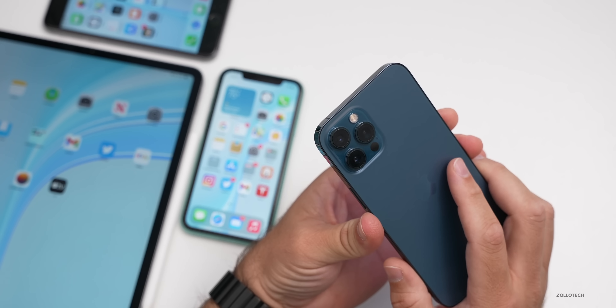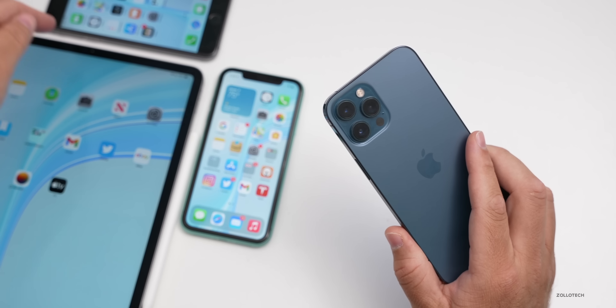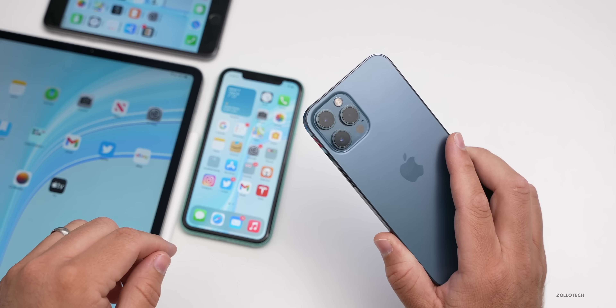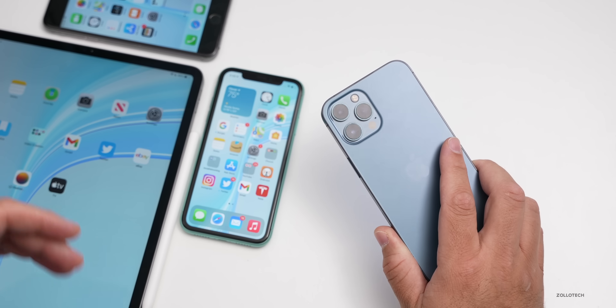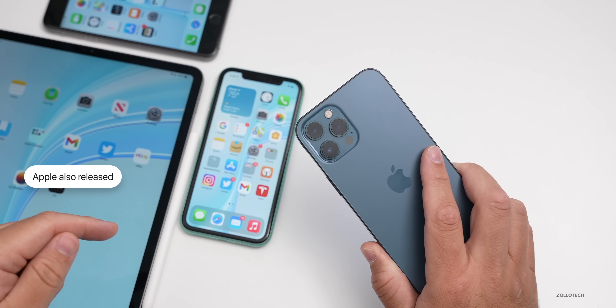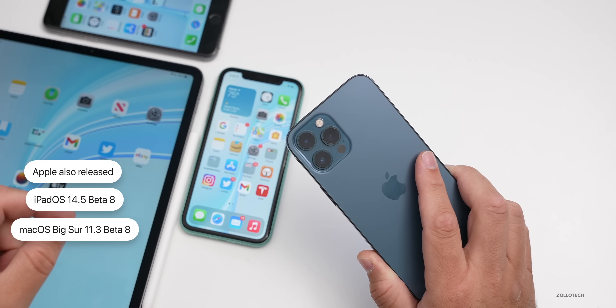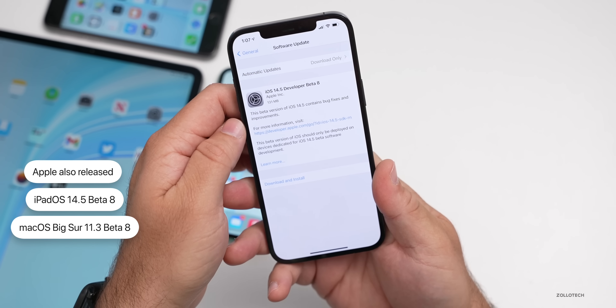This came in at 131.1 megabytes on my iPhone 12 Pro Max, under 100 megabytes on the iPhone 6S Plus, and around 100 on the iPhone 11. On the iPad Pro it was about the same. They also released iPadOS 14.5 beta eight and macOS Big Sur 11.3 beta eight.